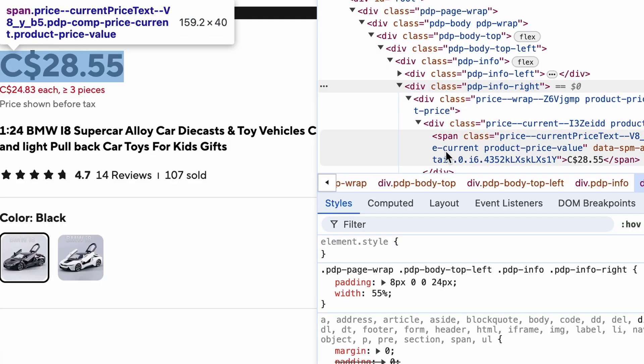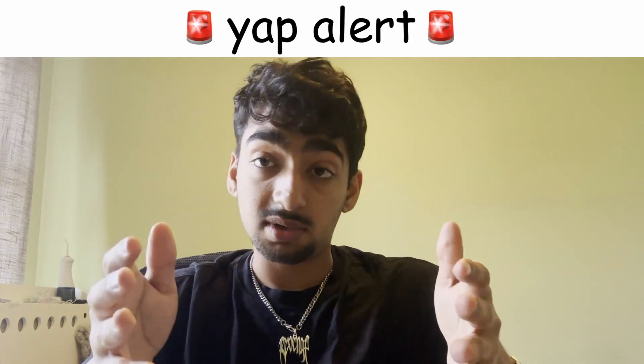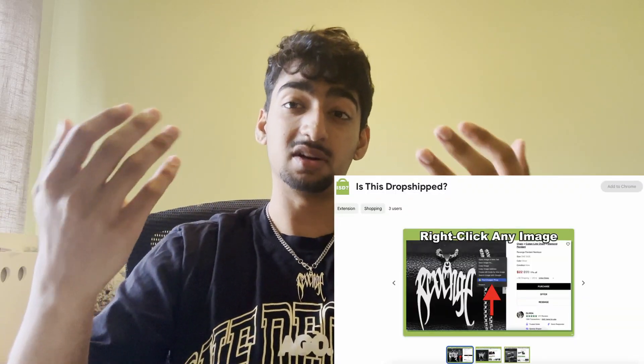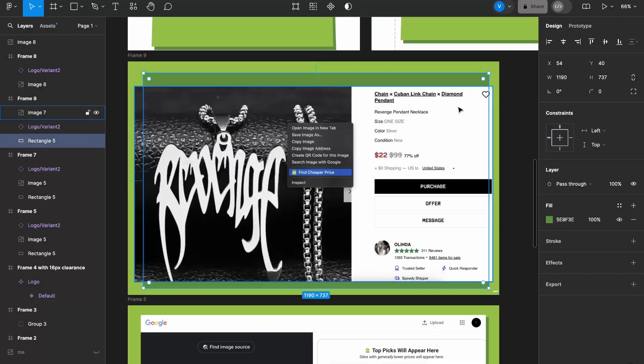To implement that pricing feature I would have to build a web scraper, likely custom for each site. The reason that alternative I found is paid is probably because they're using a paid API to fetch the prices, and we are not doing that here. The Chrome extension is live — they approved it pretty quickly. You can download it, link in the description. I had to pay like five bucks to get it on the Chrome Web Store, then made some custom images for it.